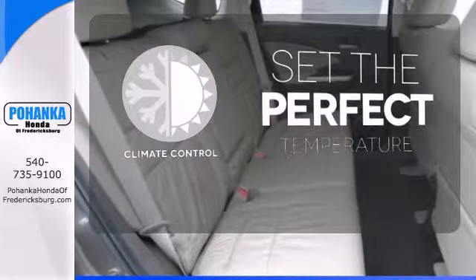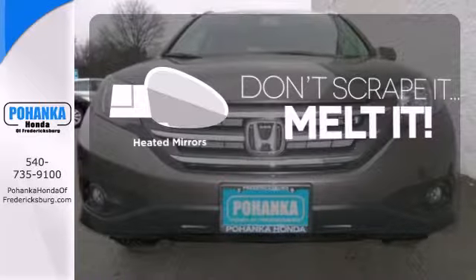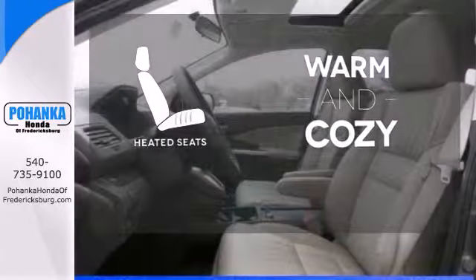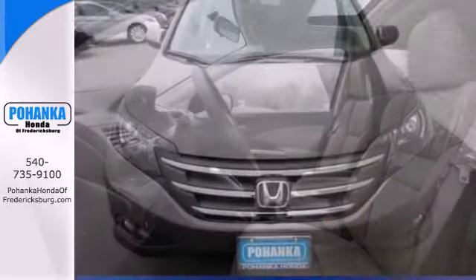The climate control lets you set the temperature exactly where you want it. Avoid scraping snow and ice with heated mirrors. Wrap yourself in the comfort of heated seats. It'll provide the performance and refinement you want.